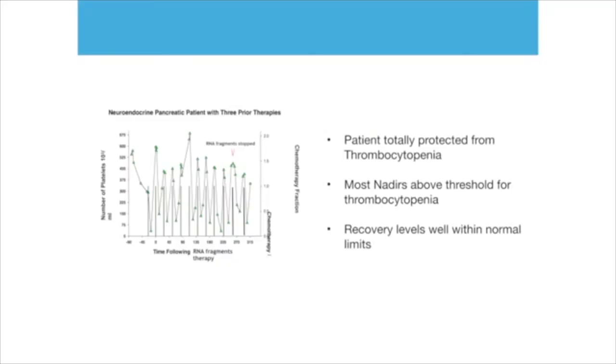Here we see another patient. Every time, again, there is a very nice ability of the bone marrow to create a decent number of platelets. And here we stopped the RNA fragments, and you can see that the bone marrow is still able — even after stopping — to produce a decent number of platelets. It's as though the bone marrow has been protected during all those cycles of chemotherapy. The patient was totally protected from thrombocytopenia; the nadir never dropped to the threshold. Recovery levels were well within normal range, like someone not undergoing chemotherapy at all.